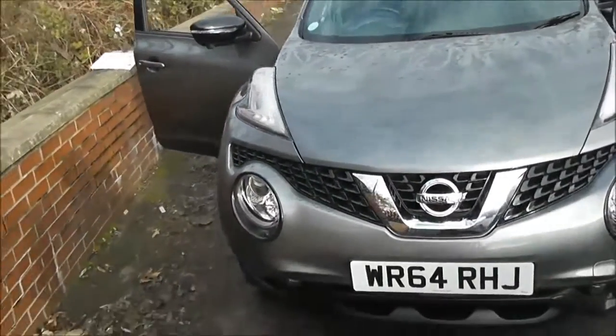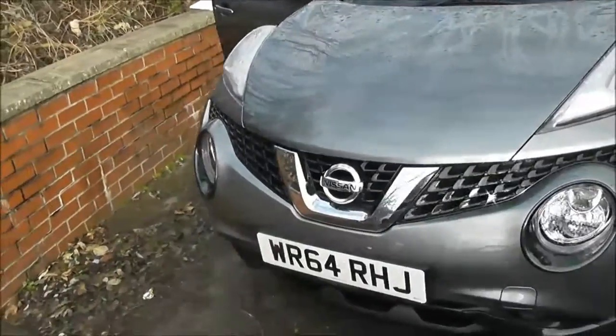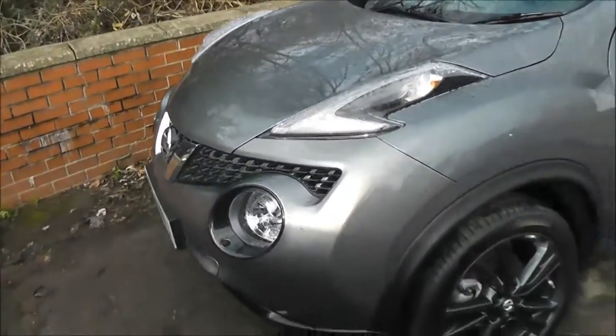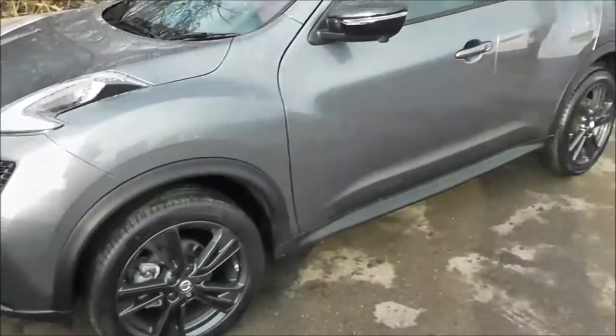This vehicle will be in tax band B which equates to only £20 of road tax per year, insurance group number 12, and has a combined fuel consumption of around 70 miles per gallon.